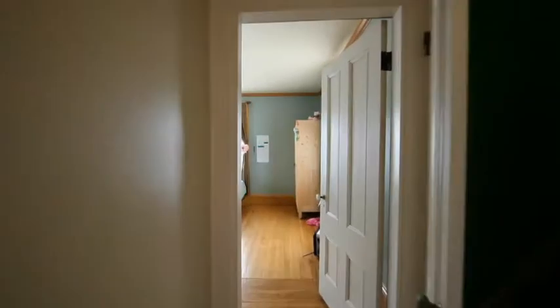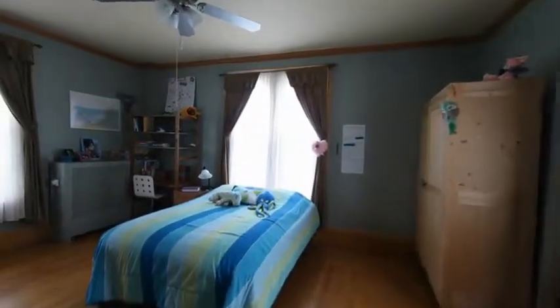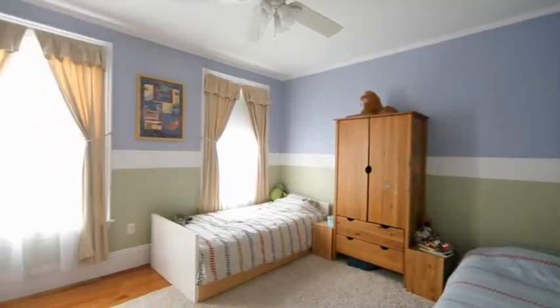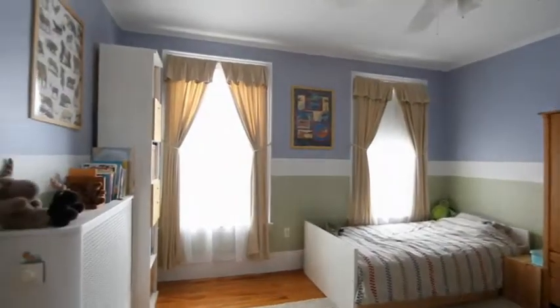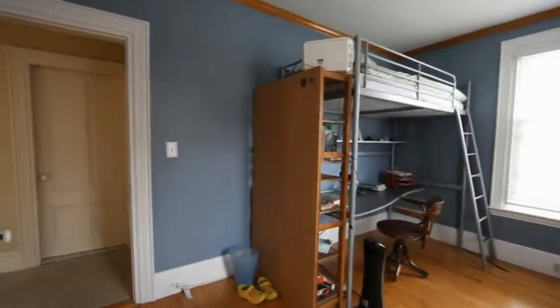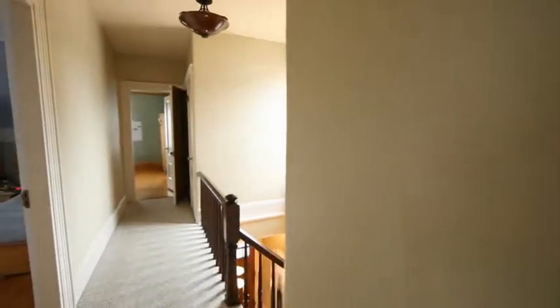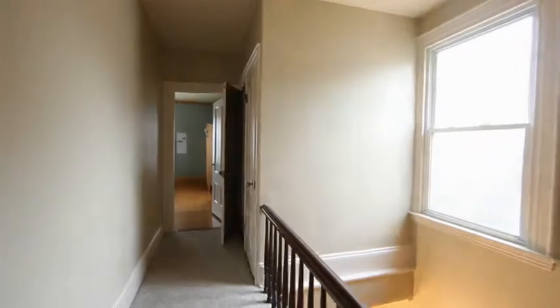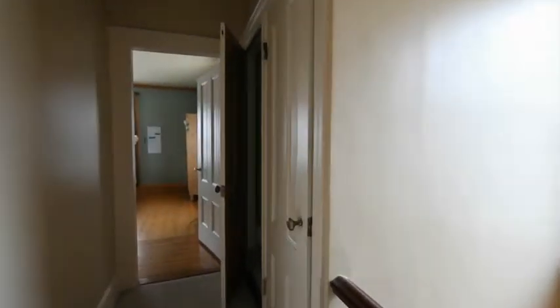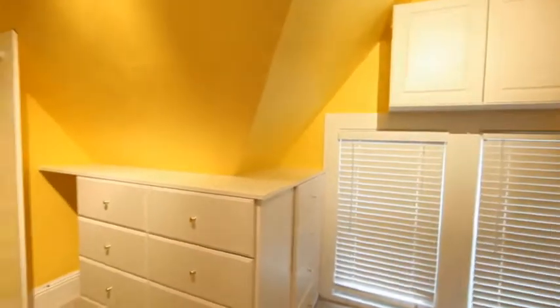The second level has three bedrooms, a full bath, and a handy laundry room. Walk up to the third level and find two additional bedrooms, another full bath, and a huge walk-in closet.